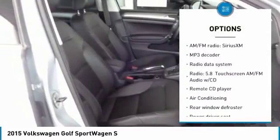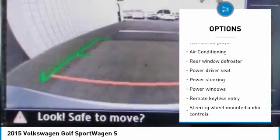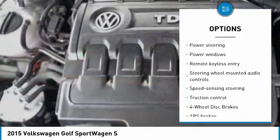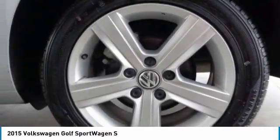Power passenger seat, traction control, leather-wrapped steering wheel, dual airbags, air conditioning, one owner, power steering, four-wheel disc brakes, eight speakers, and electronic stability control.